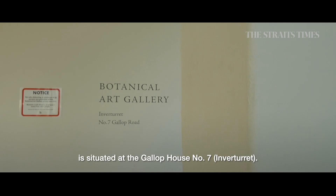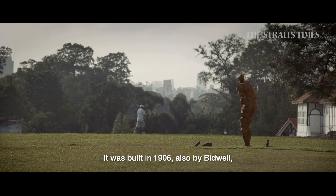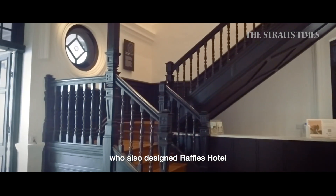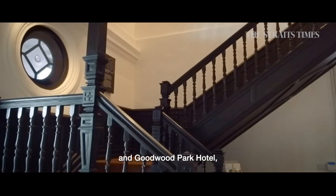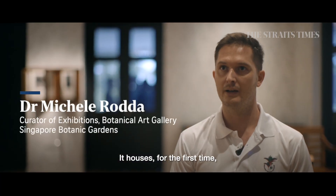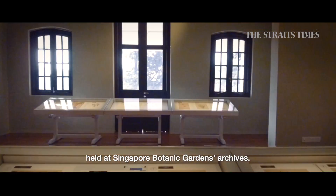The Singapore Botanic Gardens Botanica Art Gallery is situated in Gallup House 7. It was built in 1906 by architect Bidwell, the same architect who also designed the Raffles Hotel, Goodwood Hotel, and other historic buildings in Singapore. It houses, for the first time, the collection of Botanical Art Works held at the Singapore Botanic Gardens Archives.